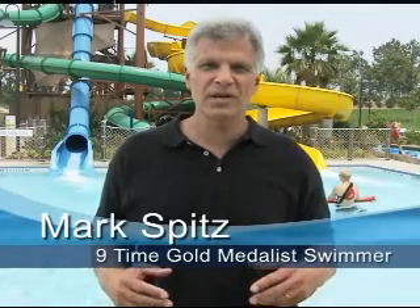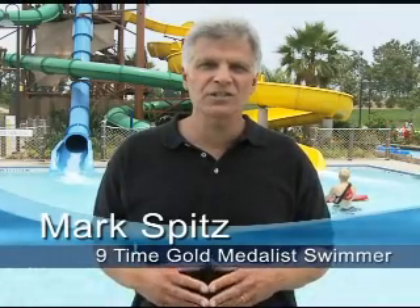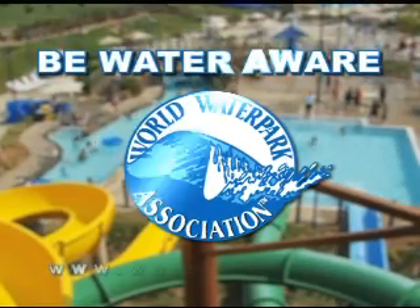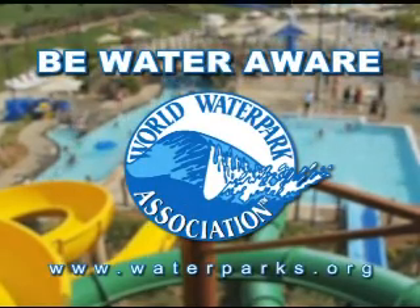Hi, I'm Mark Spitz. Swimming is great fun, but remember, children can drown in just a few inches of water. So if your kids are in water, even very shallow water, you should be too. You are your child's first line of defense. Be water aware. Never leave your kids unattended near water, not even for a minute. Brought to you by the World Water Park Association and your local water park.